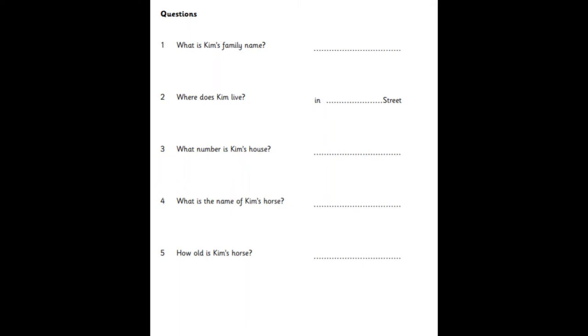What number's your house? It's fifteen. Fifteen. Is it that house with the big garden? Yes, it is. And it's got a pink door.